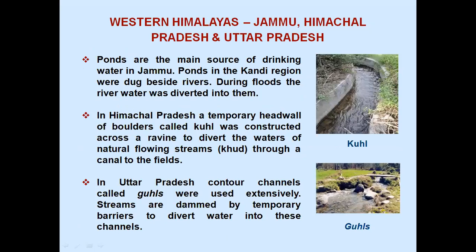Western Himalayas — Jammu, Himachal Pradesh and Uttar Pradesh: ponds are the main source of drinking water in Jammu. Ponds in the Kandi region were dug beside rivers; during floods, the river water was diverted into them. In Himachal Pradesh, a temporary headwall of boulders called Kul was constructed across a ravine to divert the waters of natural flowing streams through a canal to the fields. In Uttar Pradesh, contour channels called Gulls were used extensively, and streams were dammed by temporary barriers to divert water into these channels.